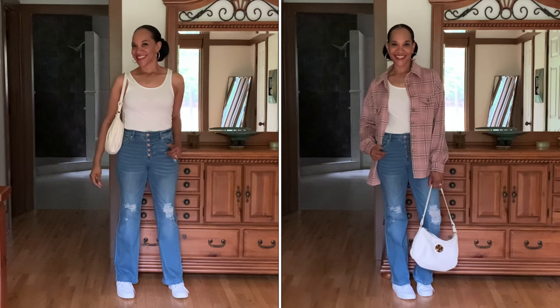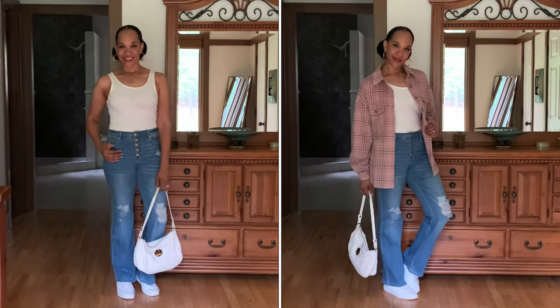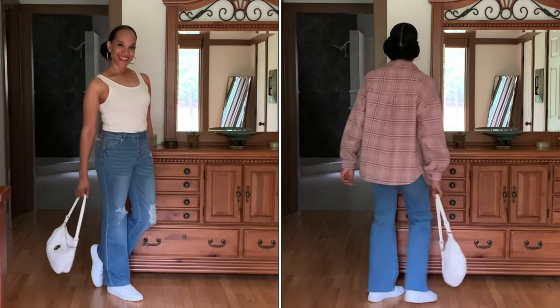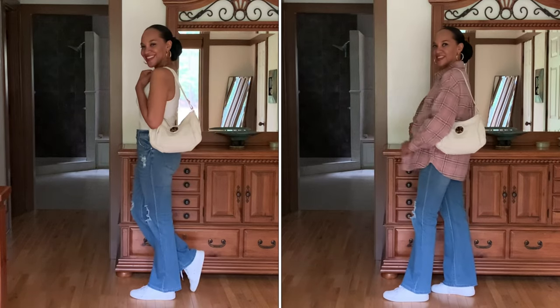I was pleasantly surprised at how much I like these flare jeans with the button fly and the distressing in the leg. I'm not a huge person on wearing distressed jeans, but these I really like. I went for a casual look — I paired them with a white tank top, white sneakers, and a white handbag. And for a second styling option, I'm showing what it looks like with the pink flannel shirt as a jacket. You could wear that flannel shirt many different ways — tied, knotted, or buttoned.